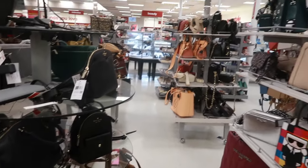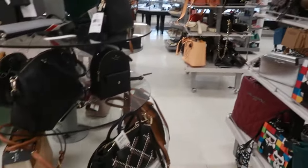Hey my pretties, welcome back. We are in TJ Maxx and of course as soon as you come in the door you have the bags.